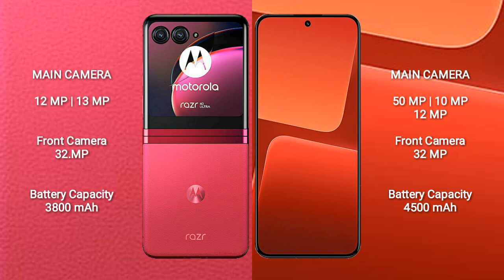The Motorola RAZR 40 Ultra has a 3800mAh battery with 30W fast charging support. The Xiaomi 13 has a 4500mAh battery with 67W fast charging support.